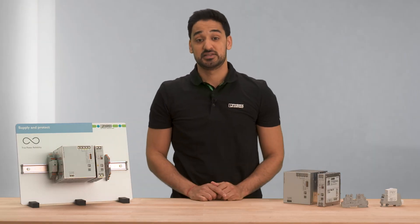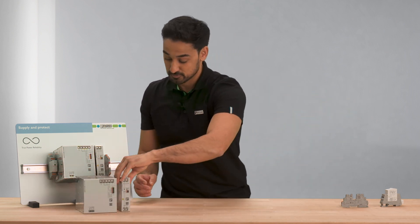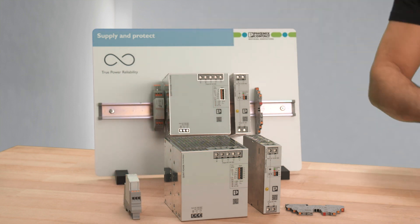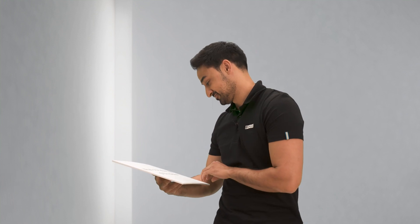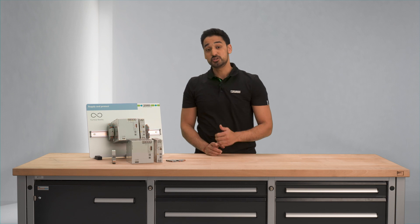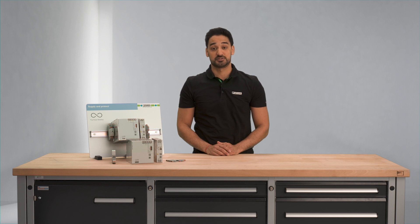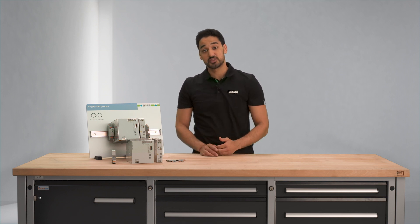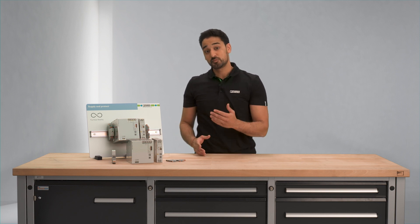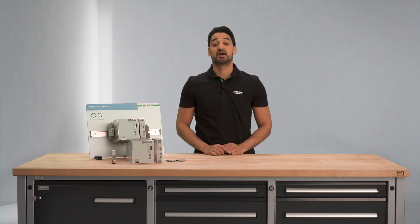And, of course, we need the setup redundant. What is the advantage of this solution? This solution provides complete protection and a very reliable supply of a plant. The devices are coordinated with each other and the solution has been tested in our laboratories. And, of course, all products are in Phoenix Contact quality. And if you have any questions, our experts are at your disposal.